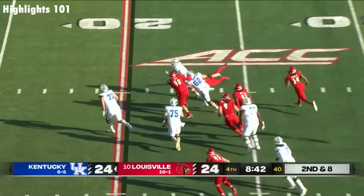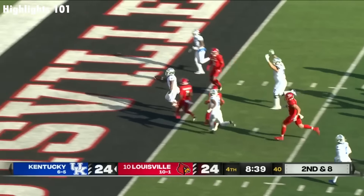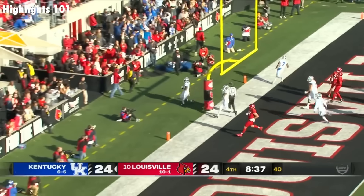Davis trying to get out of the backfield. Davis upfield, inside the 10, into the end zone! How about these Cats?